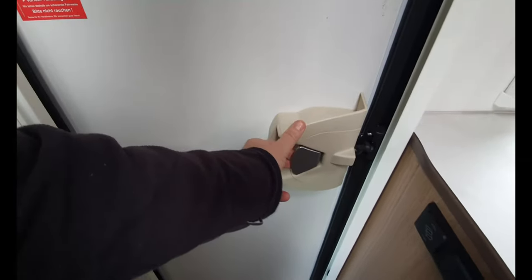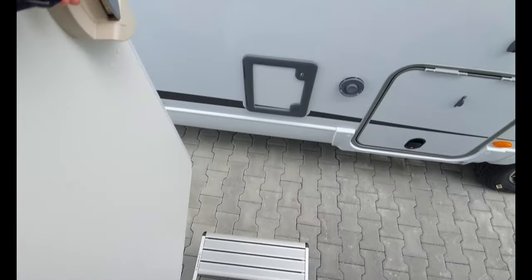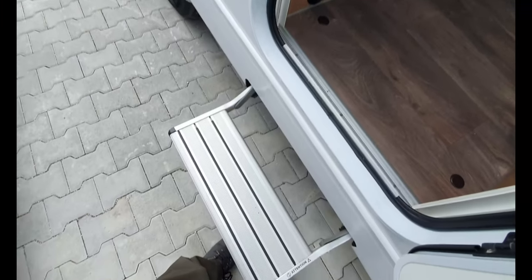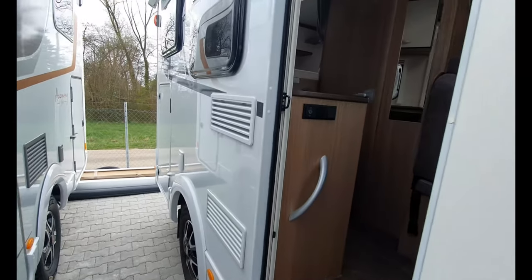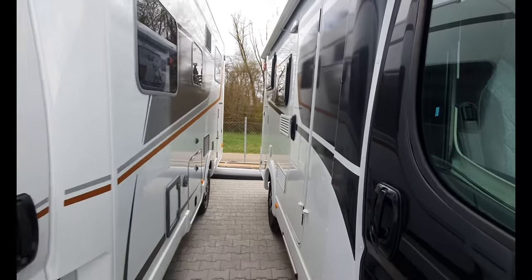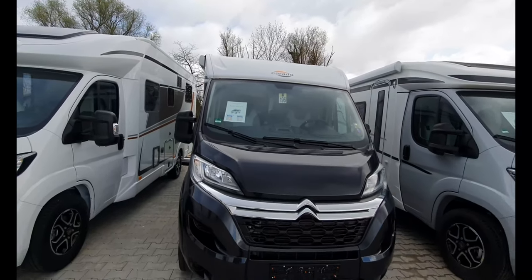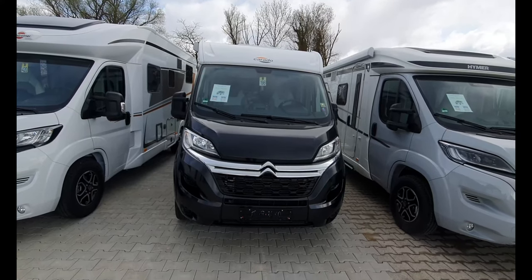Let's now depart from the van. The step goes out as the door opens, and there's the button to make the step go in — notice it did that without the 12-volt being on. Close the door. There'll be some more information in the description. Thanks very much for watching — hope you found that interesting. All the best from me in Heilbronn, Germany.